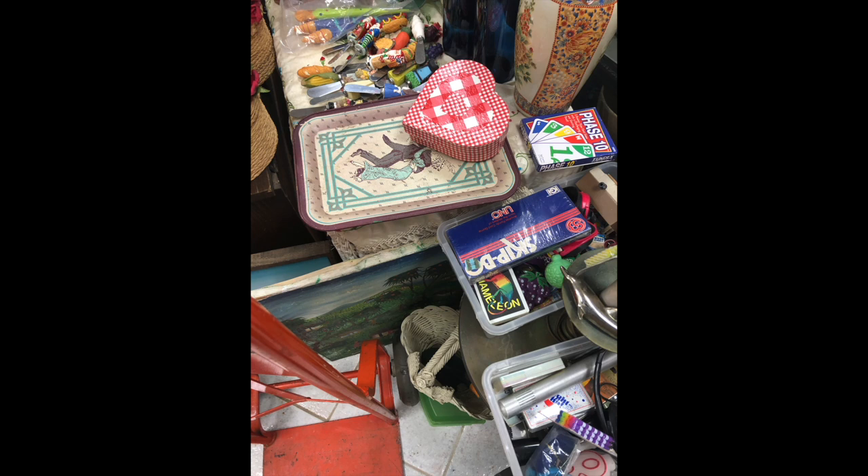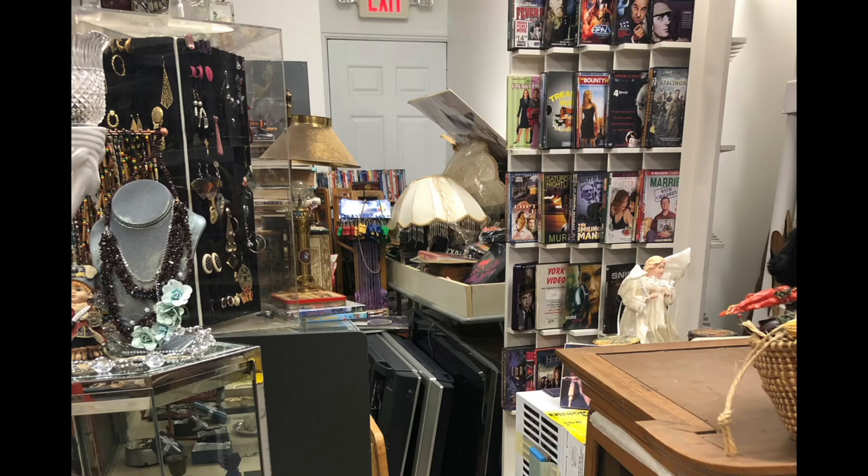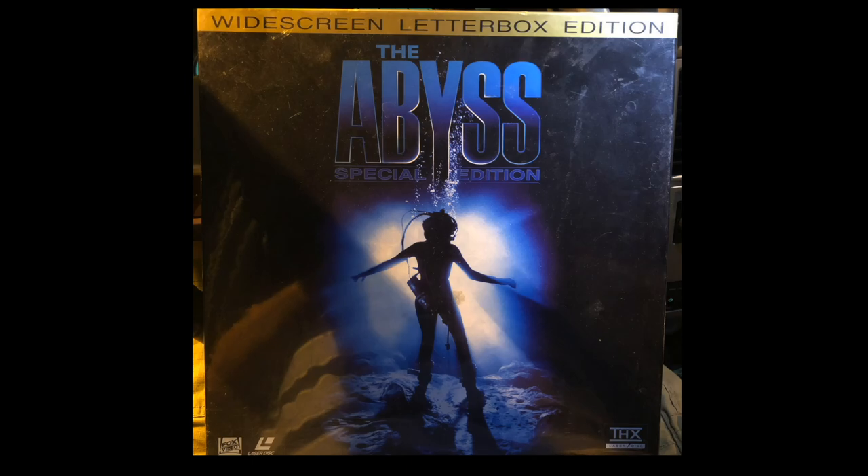On to another store - this was an interesting one. They had pretty much a little bit of everything and it was scattered all about. It was a very tiny store so things were placed in such a way where you had to be very careful walking through. They did have a lot of electronics, some DVDs and records. I did find more LaserDiscs here, which was really cool, and I actually ended up picking up a nice box set.